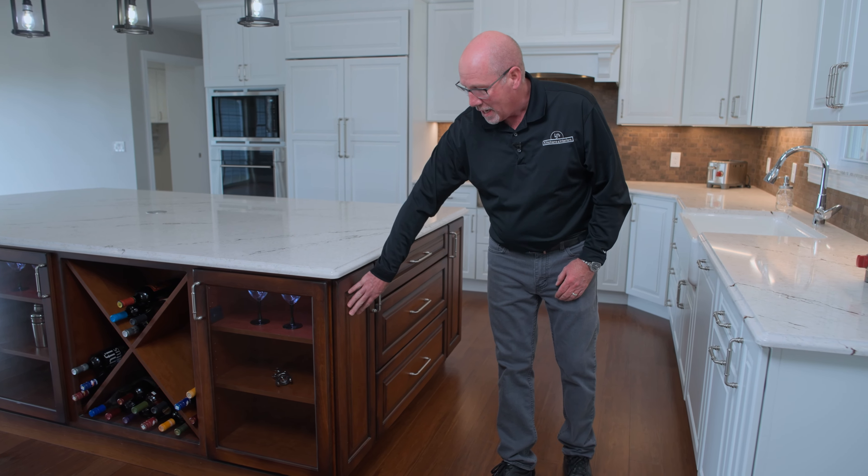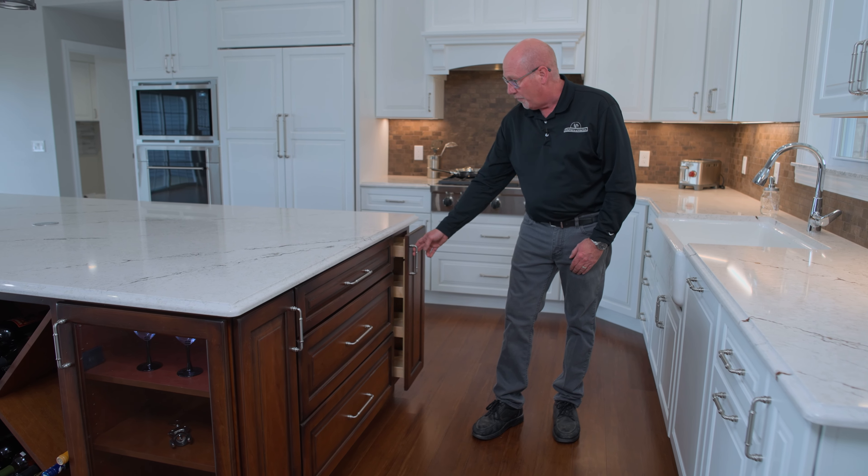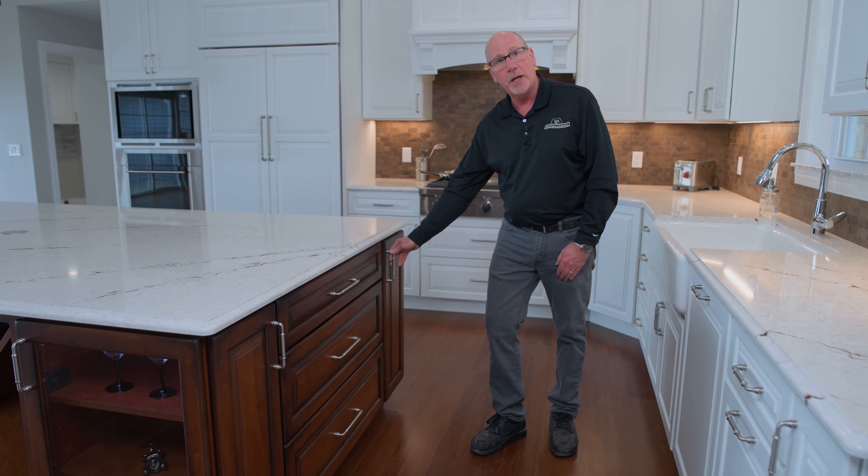So for example, this cabinet door here is a non-functional door. We were able to duplicate that with an actual functioning cabinet on this end. So as we look onto the end of this island, it looks like a duplicate and no one would know the difference between functional and non-functional.